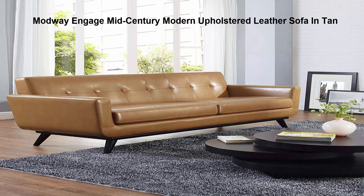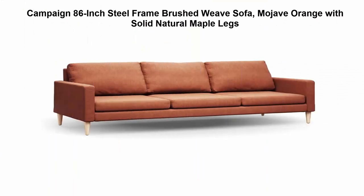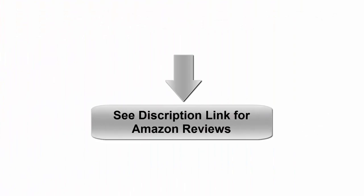Top 5: Campaign 86-inch Steel Frame Brushed Weave Sofa in Mojave Orange with solid natural maple legs. This American-made cold-rolled steel frame comes with a lifetime guarantee. Each seat cushion is made with high-resiliency, flame-retardant-free polyurethane foam. See the description link for Amazon reviews. Please like and share.